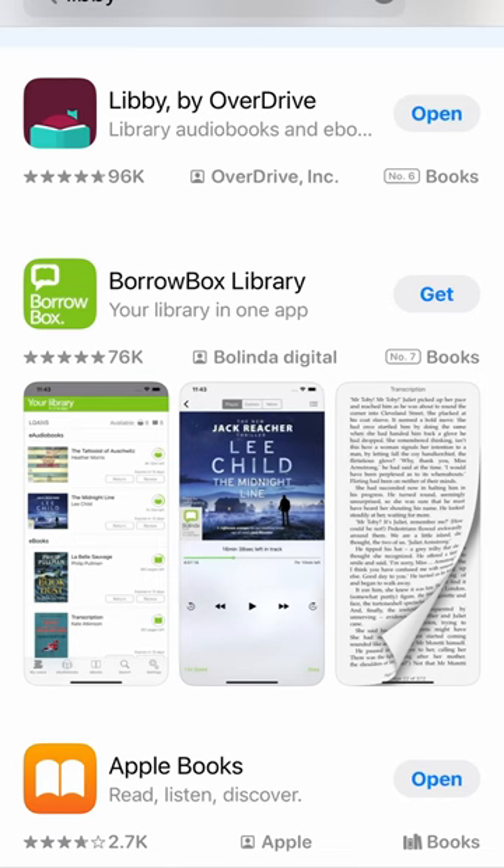Free books to read or listen to on your phone, tablet, or computer — all you need is a library card for the library nearest to you, which in my case is Qatar National Library, and the awesome, completely free Libby app.